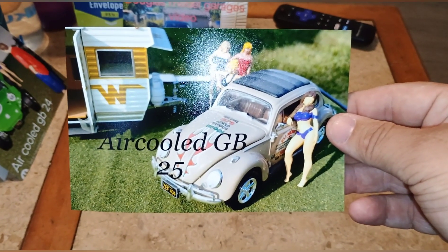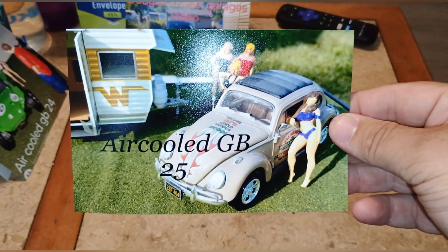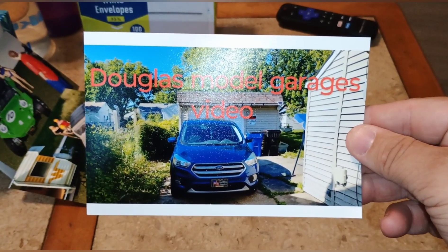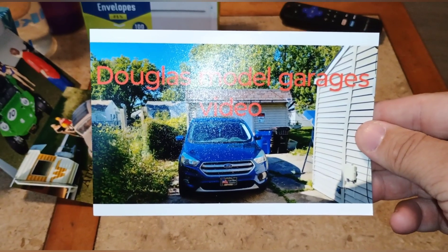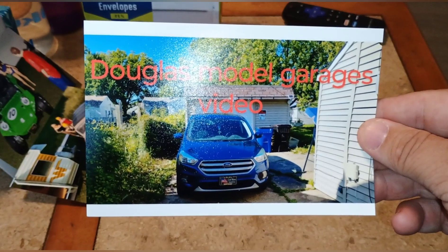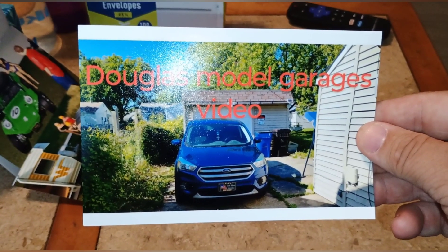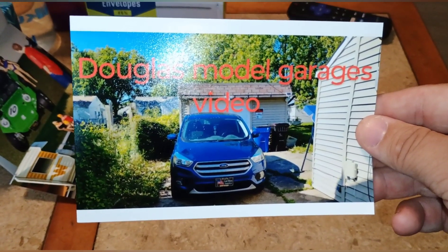I just want to put that group build out there and hope you guys like the video. Thanks for watching! If you want a shop card, email me at Douglas's Model Garages — the address is badaszanger78 at gmail.com — and I will send you out a shop card once you send me your address. All right, thanks for watching guys, bye!